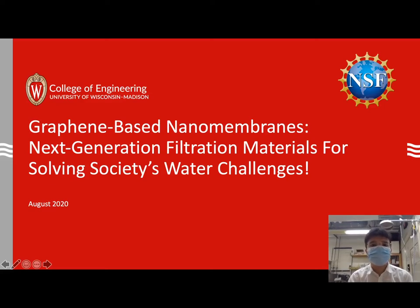Hi, I'm Frederick from Arnold Greenberg University of Wisconsin-Madison. Today I feel very honored and happy to give you a brief video talk on one of our research concerns. We're currently investigating graphene-based nanomembranes, which is a very prospective candidate for a next-generation filtration material to solve our society's water challenges.